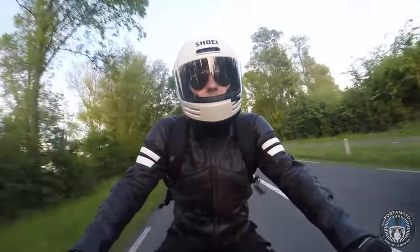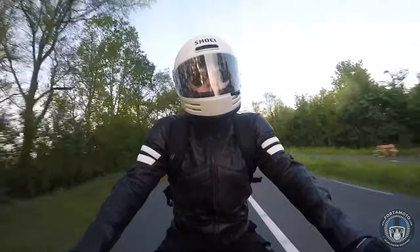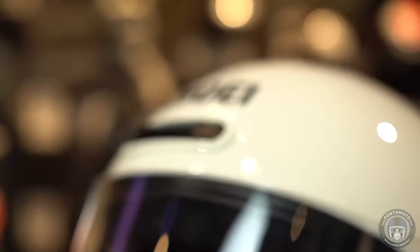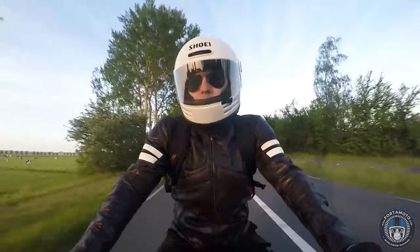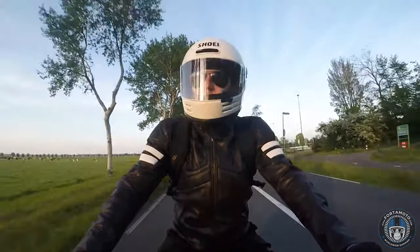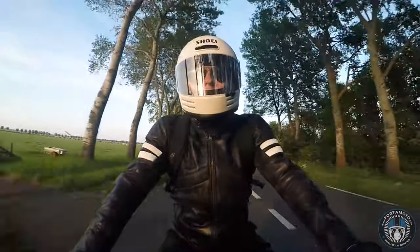For me, the Glamster is more comfortable than the Arai. I'm not a big fan of wearing shades inside my helmet — I prefer either a sun visor or a dark outer visor — but it is comfortable enough to wear your sunglasses with both of these helmets. There's no real noticeable difference between the two when it comes to that.